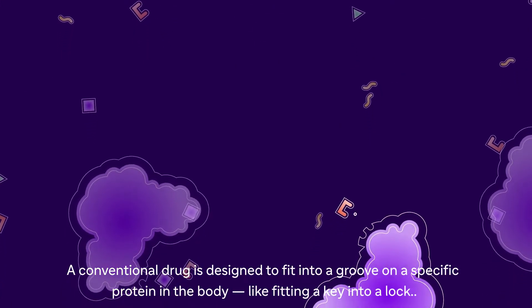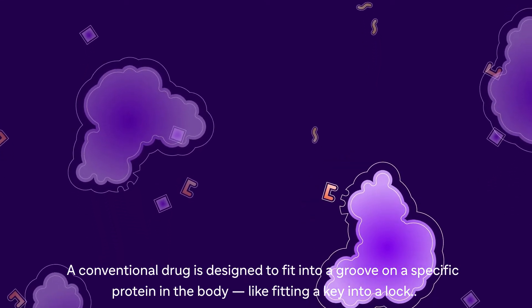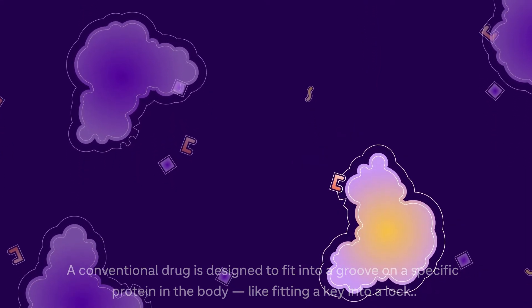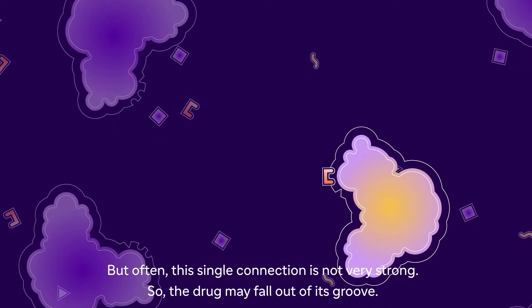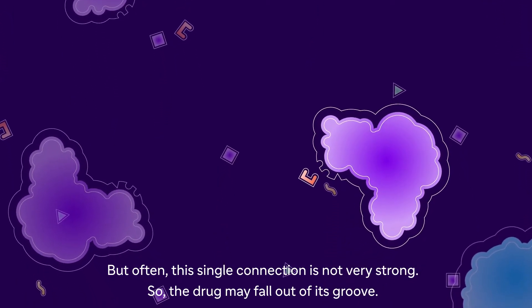A conventional drug is designed to fit into a groove on a specific protein in the body, like fitting a key into a lock. But often this single connection is not very strong, so the drug may fall out of its groove.